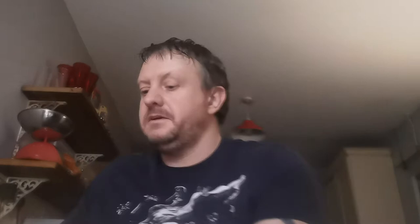Up next we've got Issue 215. This is the first appearance of the Crimson Commando, Super Saber and Stonewall. Two quid for that one.